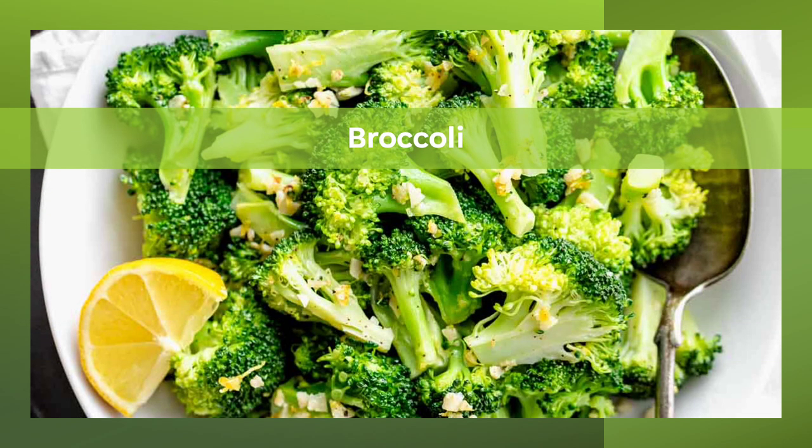Broccoli is a nutritional powerhouse and it is number 2 on our list as a good source of sulforaphane. How much sulforaphane is in broccoli will depend on how it is prepared. For example, steaming is better than boiling. In fact, you can maximize sulforaphane in broccoli when you simply eat it raw. In a 2008 article published in the Journal of Agricultural and Food Chemistry, participants had 10 times more sulforaphane in their blood when they ate raw broccoli versus cooked broccoli.